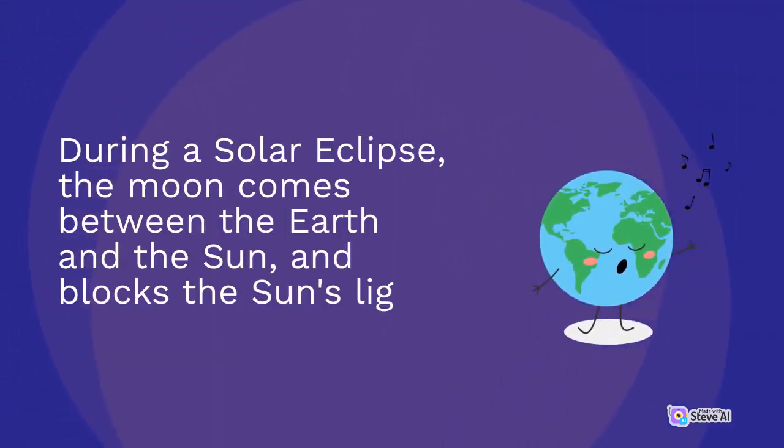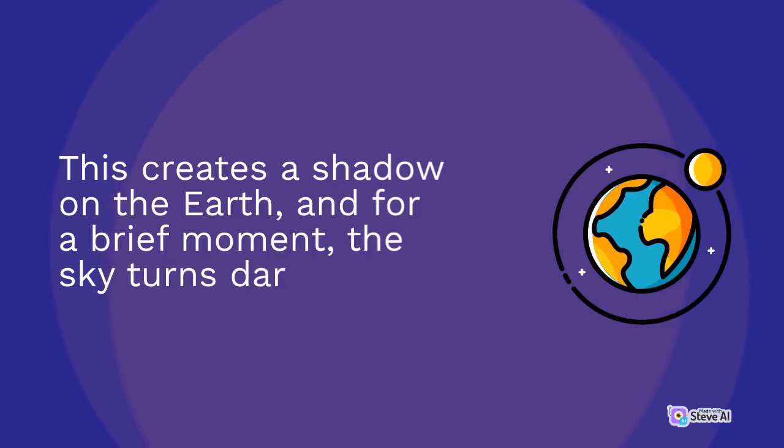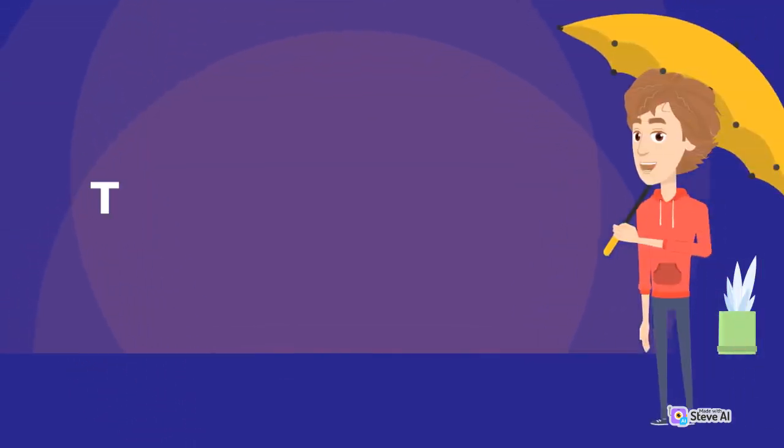During a solar eclipse, the moon comes between the earth and the sun, and blocks the sun. This creates a shadow on the earth, and for a brief moment, the sky turns dark. This is called totality.